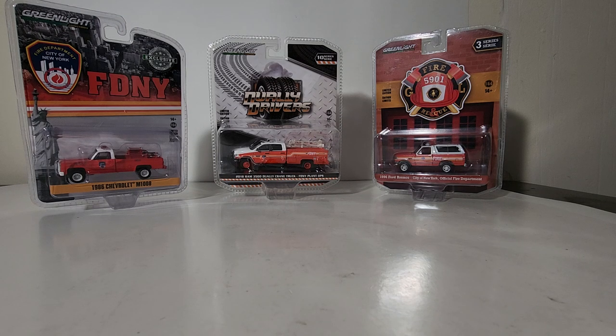Hello friends and collectors. As you can tell from the still photo, as well as what you are viewing in front of you, this video will be an unboxing and in-depth review of three Greenlight FDNY fire vehicles. FDNY, of course, stands for the Fire Department of the City of New York.